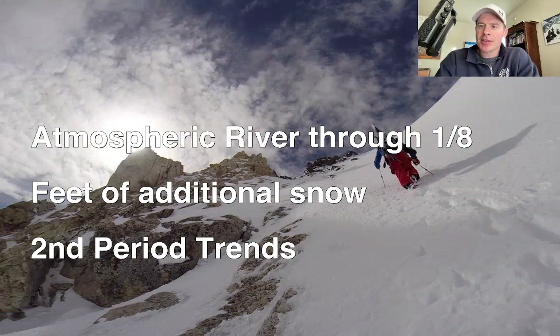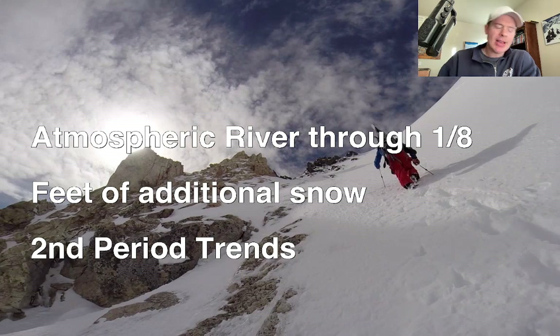Looking at the atmospheric river, it now looks like it's going to run through January 8th and maybe even the 9th, with feet of additional snow across the west. Some interesting trends though with the second period — once we get into days one through eight, the storms that hit the west coast are looking a little weaker as they reach Utah. So some of the totals there in Utah have gone down for the second period.